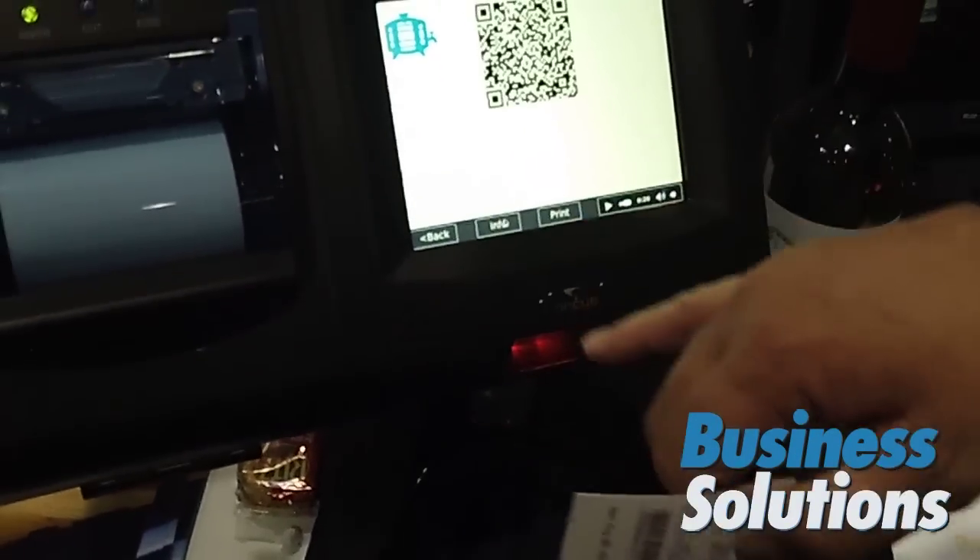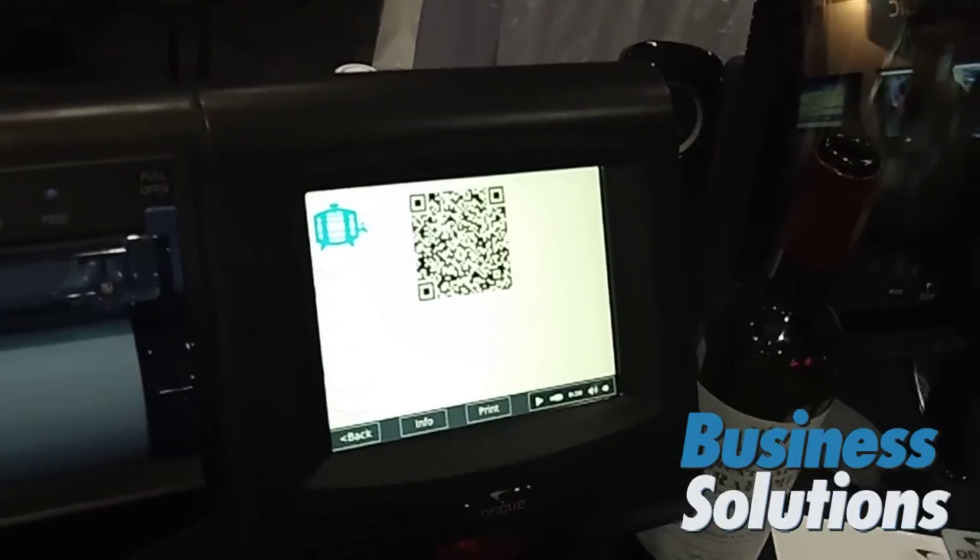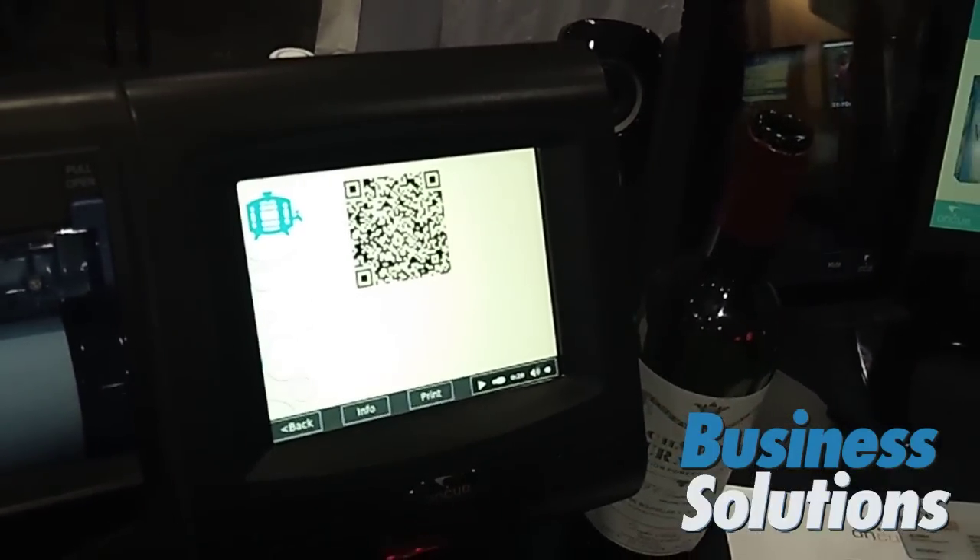I can also interact with a QR code and I can take my smartphone and then have this information on my phone.